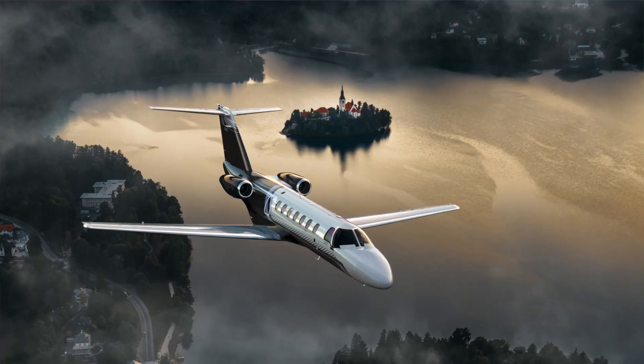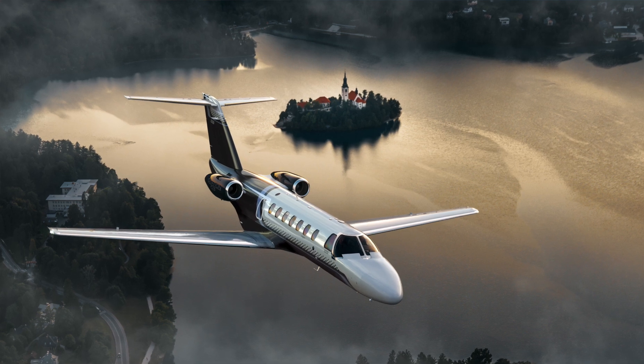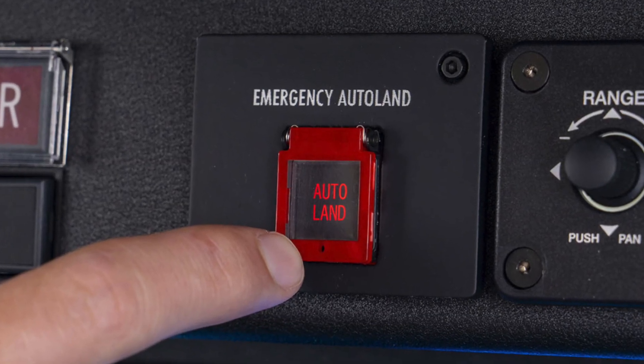Primarily, when you hear CJ Gen 3 of any variety, you're going to know that it's got Garmin Emergency Autoland on it. Once we reach certification, there will be an opportunity to retrofit M2 Gen 2s with autothrottles, and CJ3 Gen 2s with an optional service bulletin to bring in Garmin Emergency Autoland to those aircraft as well.